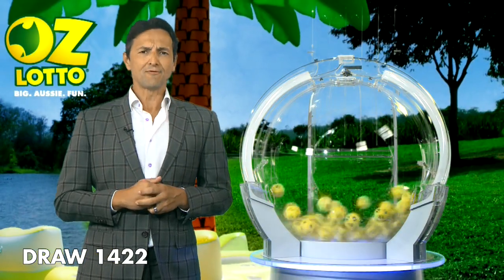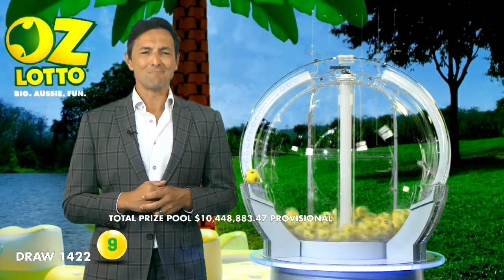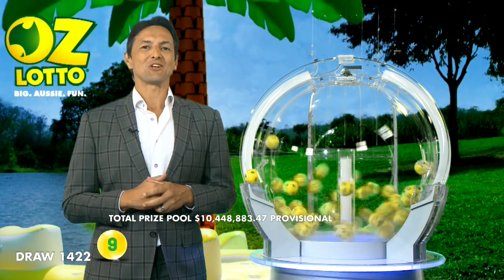In 2020, there were 24 AusLotto Division 1 winning entries, sharing in over $230 million. Could you be the next AusLotto winner tonight?